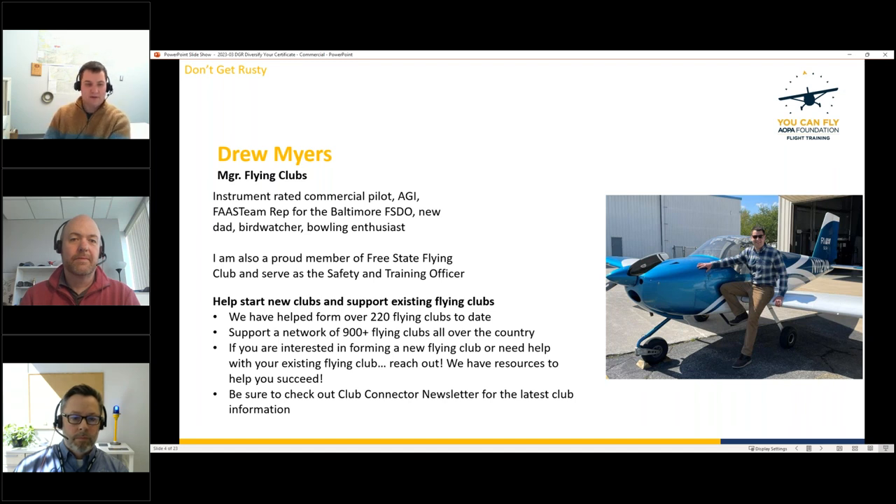Drew's Flying Clubs Initiative has helped start over 220 clubs to date and supports a network of 900 active flying clubs across the US. If you're interested in joining or forming a flying club, reach out to Drew — there are probably clubs in your area you don't even know about. Their Club Connection newsletter publishes every third Sunday of the month.